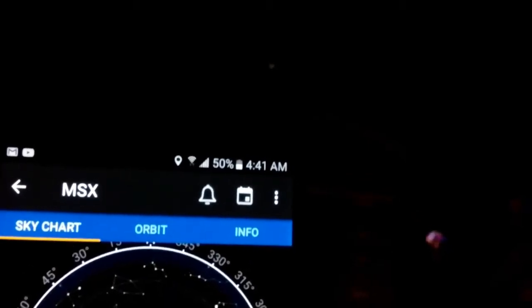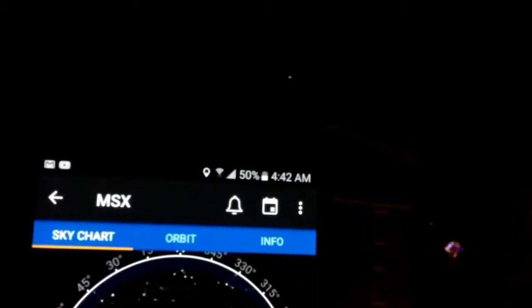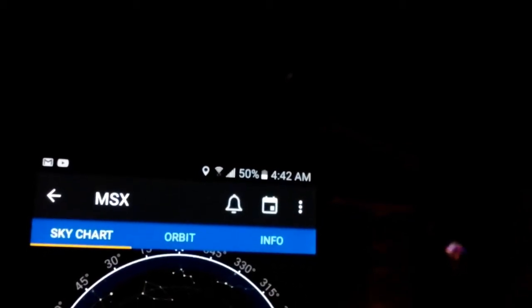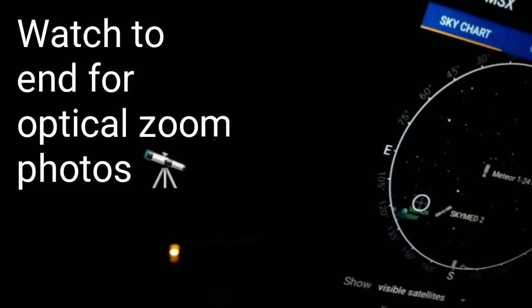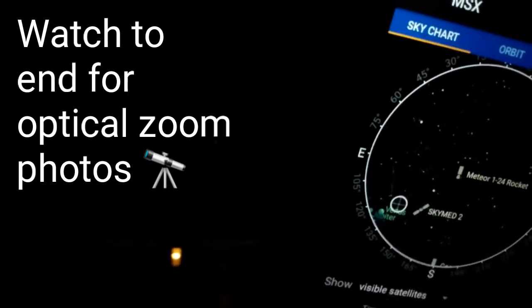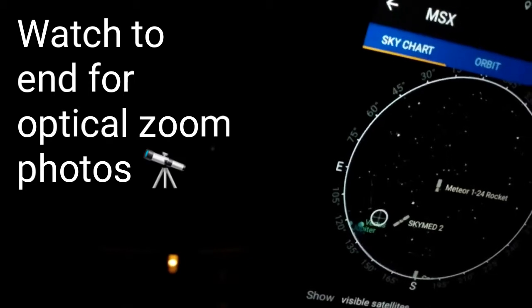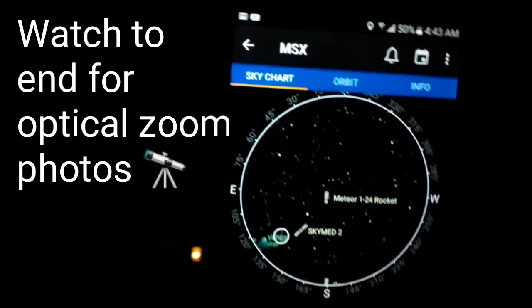It's 4:41 a.m., and I'm checking out Venus there in the background with my Heavens Above Sky app open. Pretty cool perspective here — just looked out my window. I'm going to zoom in with the digital lens on the Android phone. You can see Venus to the left of your screen, that white point of light coinciding exactly with the app.